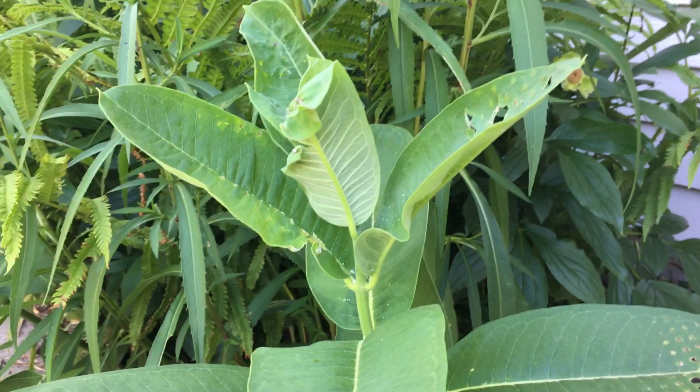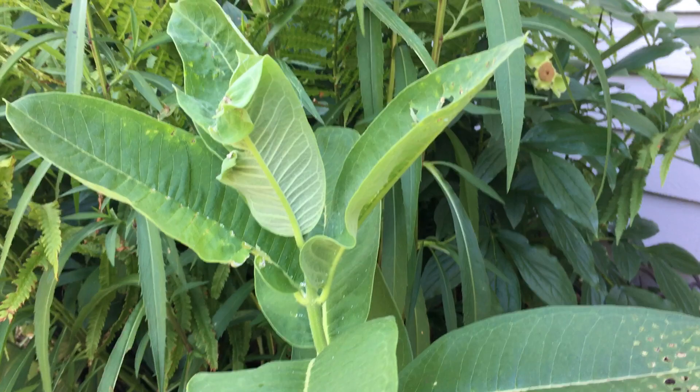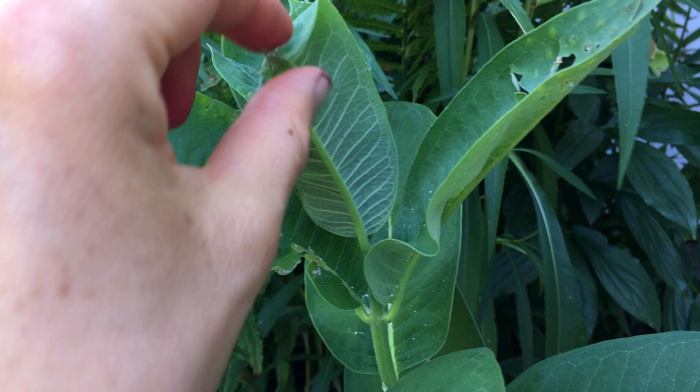This is site 20-EM-HM plot 2, formerly MLHM2. The date is July 2nd, 2020. This is plant one. I'm going to start looking — I'm a little bit overdue for measurements.